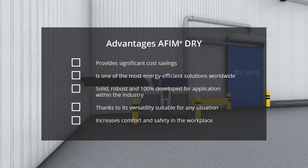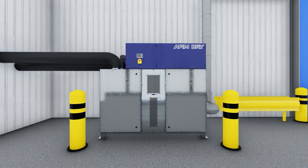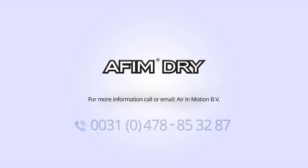The AFIM Dry provides significant cost savings and is one of the most energy efficient solutions worldwide. Solid, robust and 100% developed for application within the industry. Thanks to its versatility, it is suitable for any situation. It increases comfort and safety in the workplace. Would you like to know more about the solution for your situation? Please feel free to contact Air In Motion.